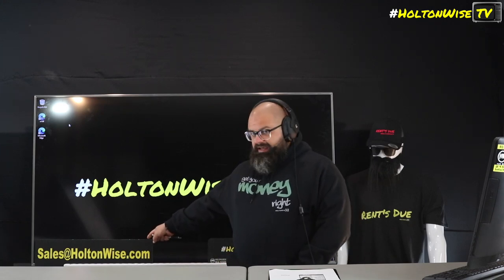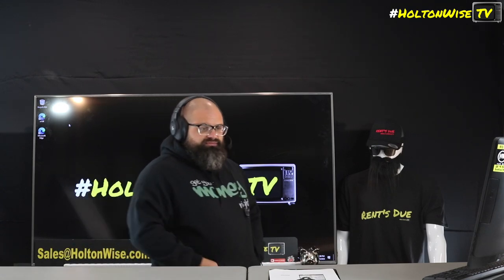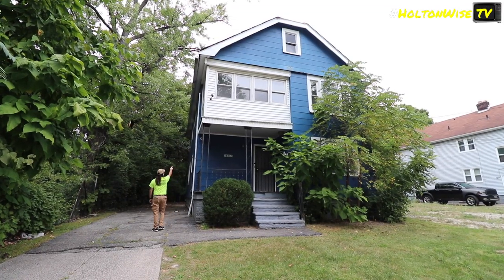Sales@holtonwise.com. If you'd like to tour it yourself, shoot me an email and I'll get you in there. Hit us up before 5 o'clock and we'll get you in there same business day. Stay tuned for the unedited tour right now.